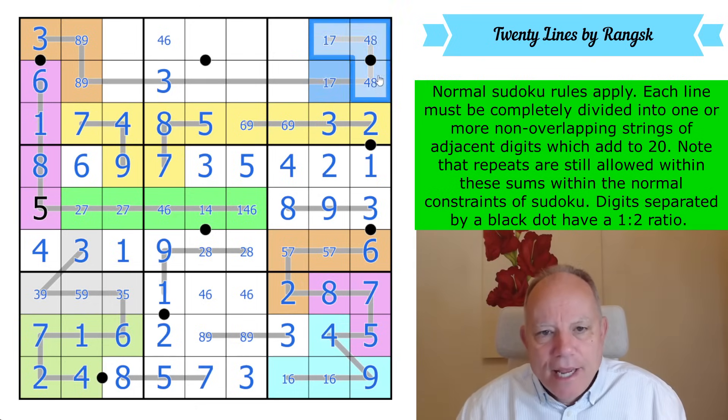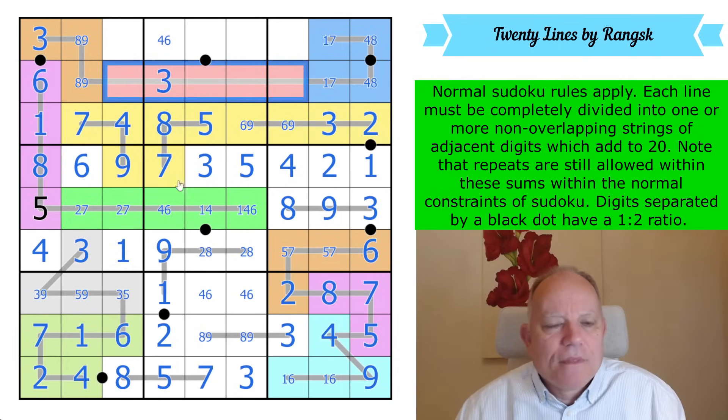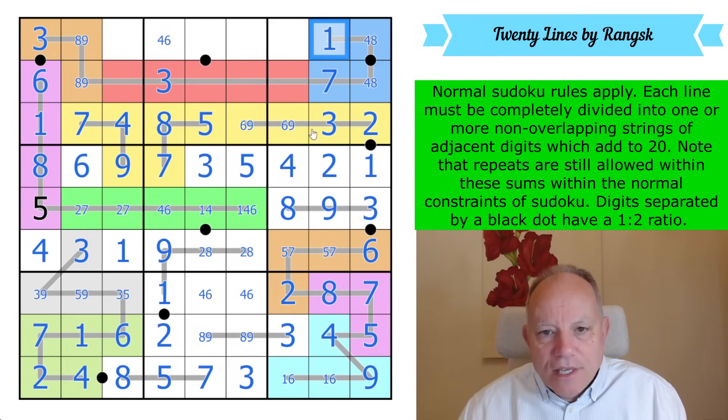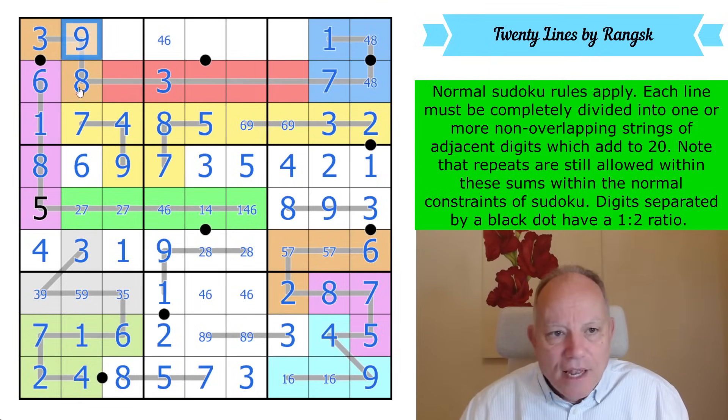Blue is one of the constituents of 20, and this is the other one. This final red segment adds up to 20. Plus six there means that these three cells add up to 19 — and that can't be a one, therefore. Now these two add up to 12, and that one's even on the right, so that one's even on the left.